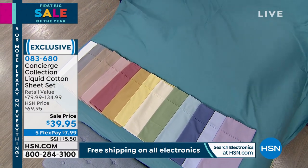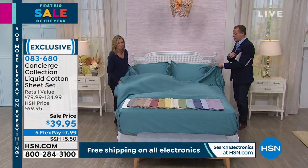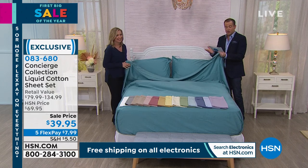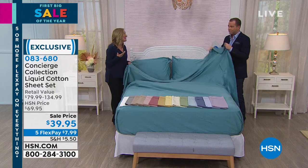You get the flat sheet, the fitted sheet, the two pillowcases. We also have extra pillowcases if you need them in both standard and king. And we have 16 colors. What's important to realize is if you love all cotton, these are 100% all-cotton sheets. But these are not normal cotton sheets.